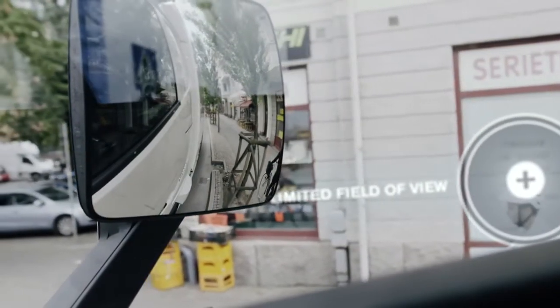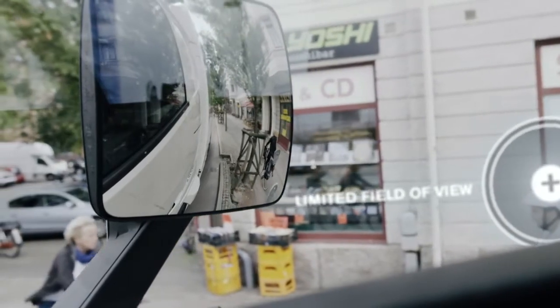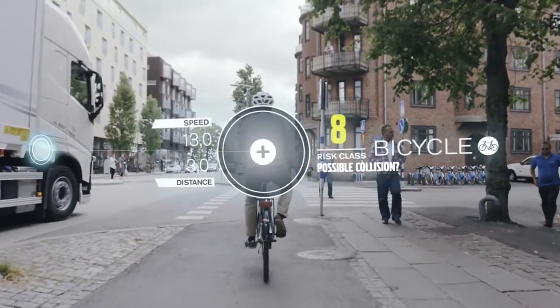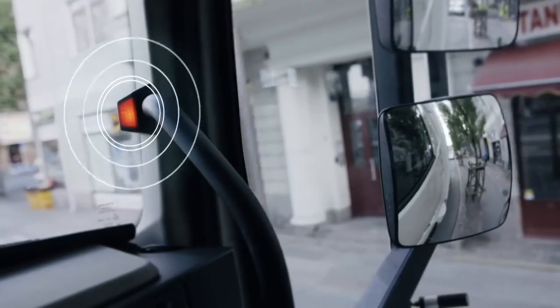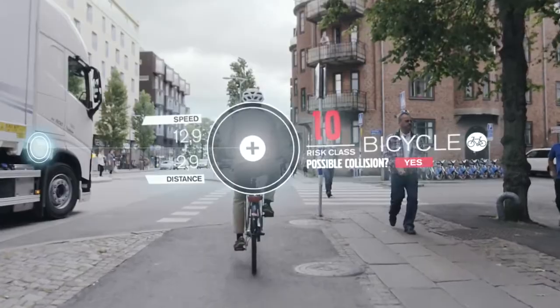In a turn, a truck driver's field of view can be limited on the passenger side of the vehicle. But here, the system detects the approaching cyclist and warns the driver. If the driver doesn't stop, the truck brakes for him.